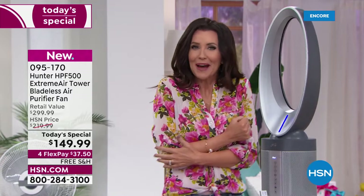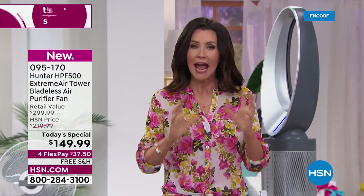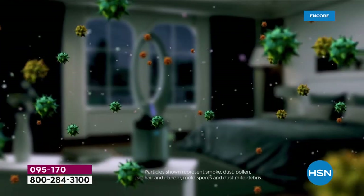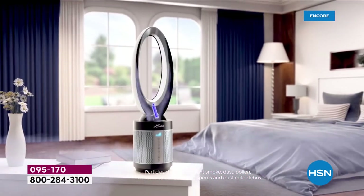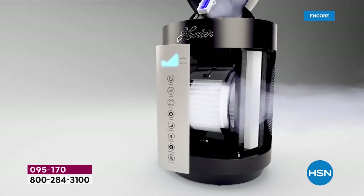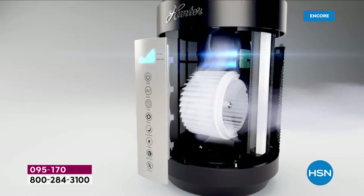We all walked into the studio and said, oh, I need a sweater — but it didn't feel like it was blowing. It's moving the air and cooling it down. So you're going to save so much money on your air conditioning. This is the lowest price we have found anywhere by far — about $200 lower than the price on the Hunter website.